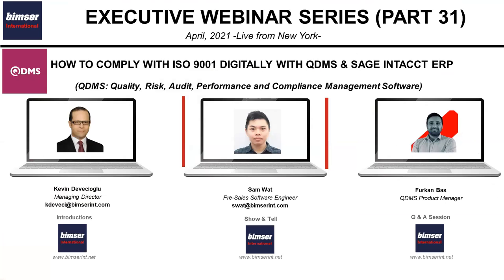For that, I'd like to invite my colleague Sam Watt to our virtual stage. Sam will show us how QDMS looks, feels, and works in general. Sam, the floor is yours if you're ready.